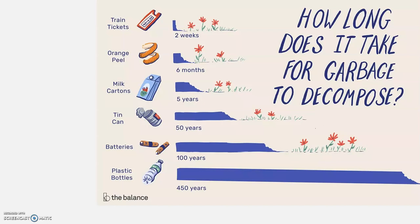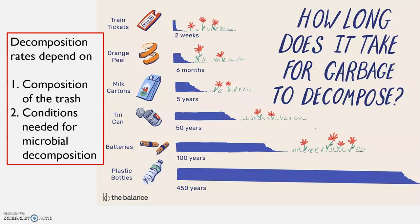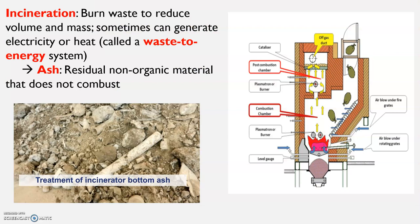How long does it take for garbage to decompose? Those plastic bottles can take up to 450 years. Decomposition depends on what the trash is made of and the conditions needed for microbial decomposition — things decompose more when they're damp and warm than when it's cold. Incineration is burning waste to reduce volume and mass, and sometimes we can generate electricity or heat in what's called a waste-to-energy system. The ash is the non-organic material that does not combust.